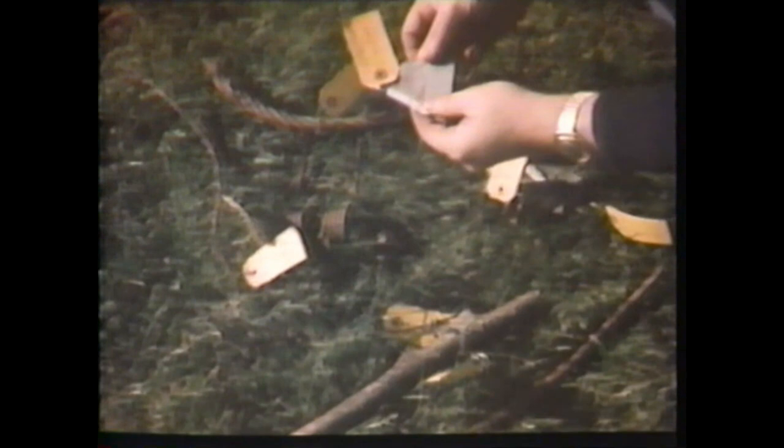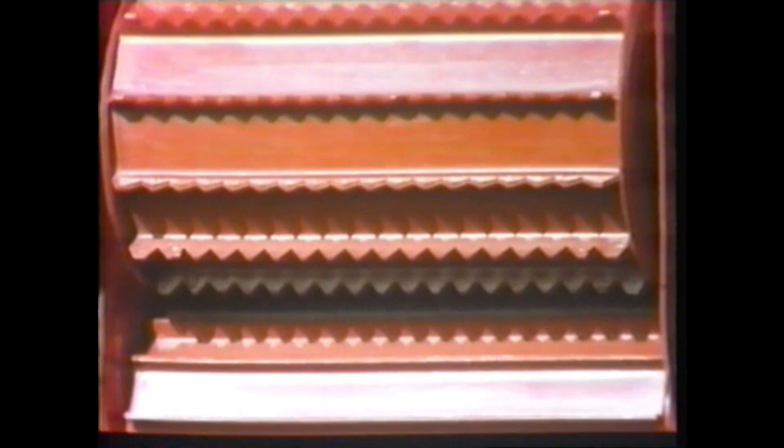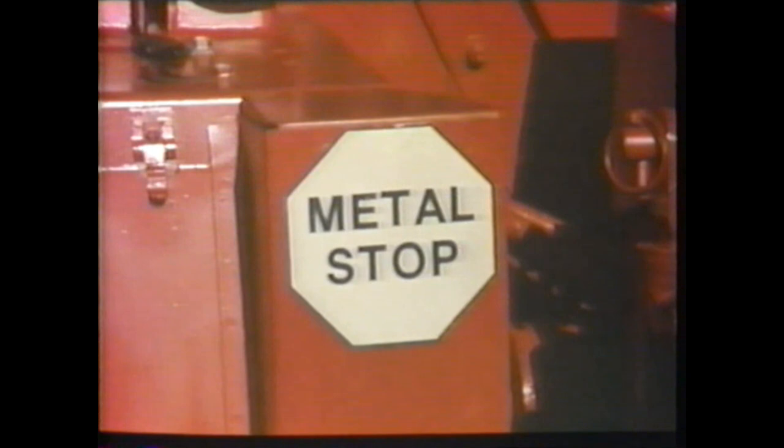Tramp metal that can get into forage harvesters can ruin the machine and can be deadly to expensive livestock. With the Gale Metal Stop System, ferrous metals are detected as they enter the feed rolls. Both the top and bottom feed rolls are stainless steel with a sensing magnet in the lower feed roll. As ferrous metal enters the harvester, the magnet will sense it and shut down the feed rolls and attachment in about a twentieth of a second. An audible alarm will sound in the tractor control box and a light mounted on the harvester will begin to flash. Knowing there is trapped metal in the feed rolls, the operator reverses the rolls, shuts off his tractor and harvester, removes the metal and continues harvesting.